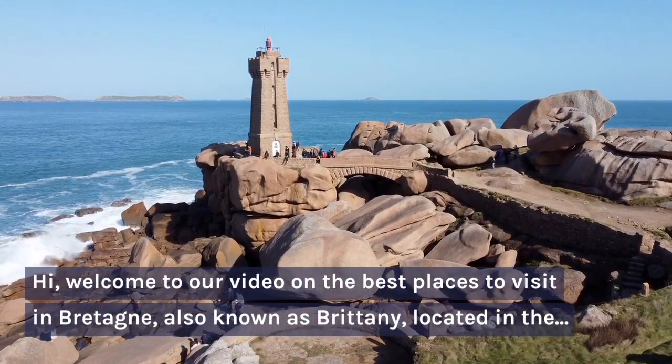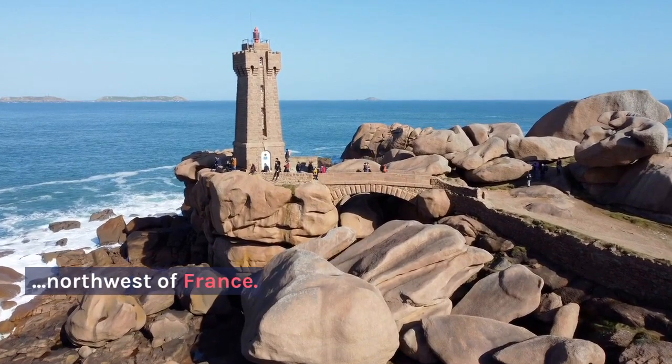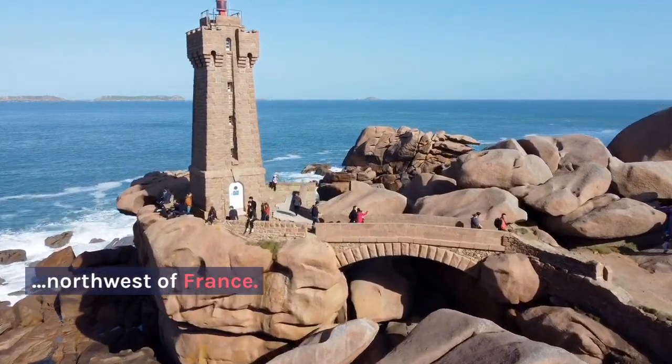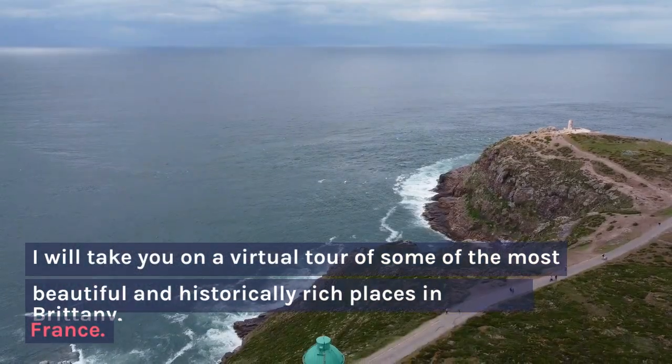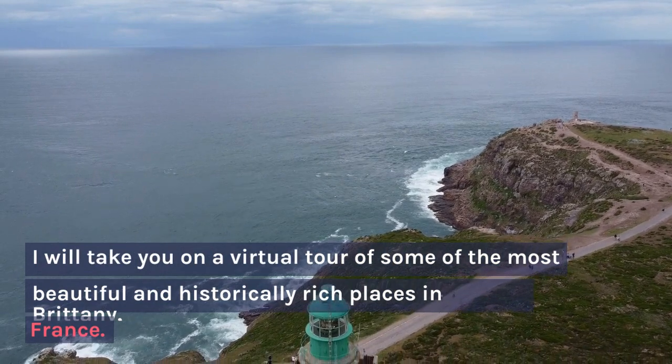Hi, welcome to our video on the best places to visit in Britannia, also known as Brittany, located in the northwest of France. I will take you on a virtual tour of some of the most beautiful and historically rich places in Brittany, France.